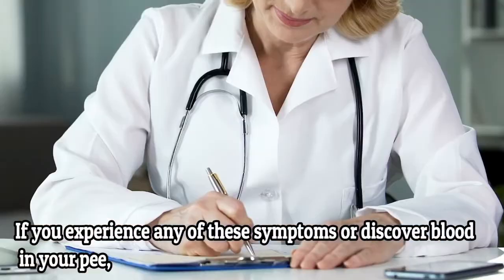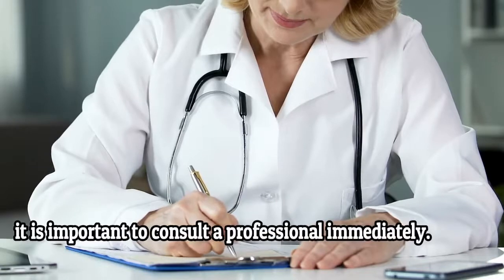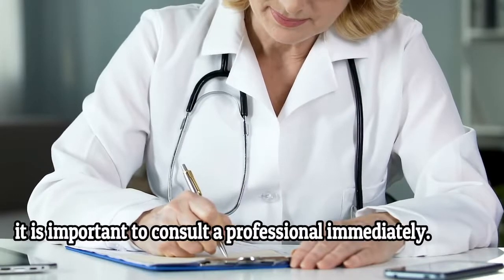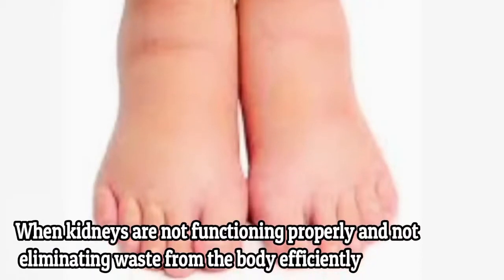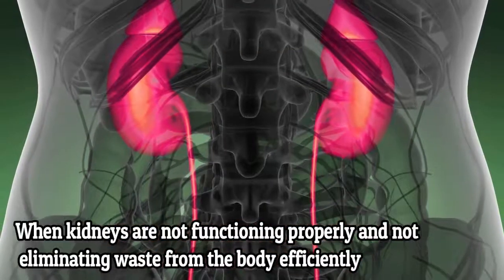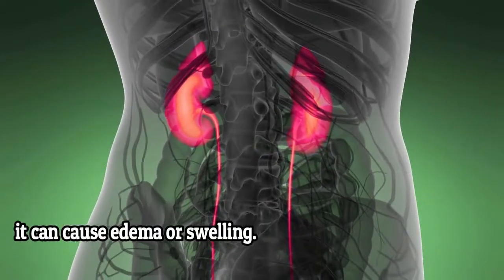If you experience any of these symptoms or discover blood in your urine, it is important to consult a professional immediately. 3. Swelling. When kidneys are not functioning properly and not eliminating waste from the body efficiently, it can cause edema or swelling.